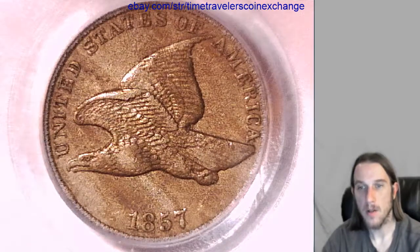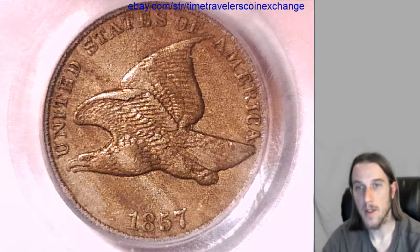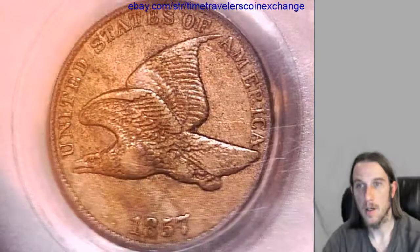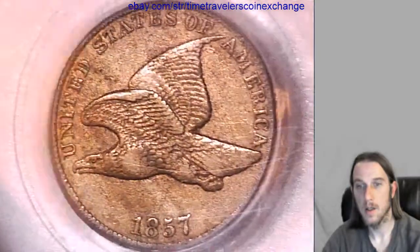Hello again everyone. Our next coin here is an 1857 Flying Eagle Cent and it has been graded by PCGS Extra Fine 40. Take a look at the front here. Take a look at the back.